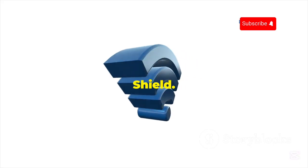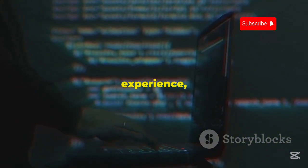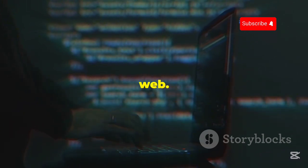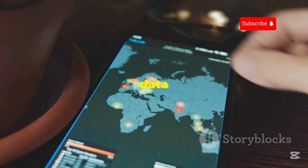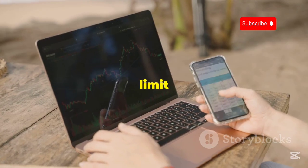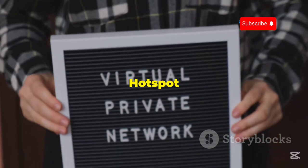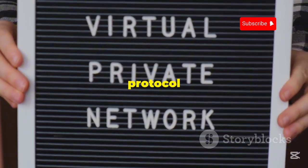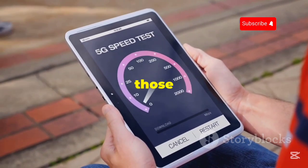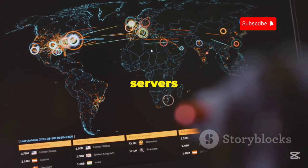Up next at number 4, we've got Hotspot Shield. Hotspot Shield is known for its fast connection speeds, which is crucial for a smooth and seamless online experience, especially if you're using Kali Linux for things like penetration testing or browsing the dark web. Their free plan gives you 500MB of data per day, which is different from most other free VPNs that offer a monthly allowance. Hotspot Shield also uses its own proprietary VPN protocol called Hydra, which is designed for speed and efficiency. Connection speeds are consistently fast and reliable, even when connecting to servers that are far away.